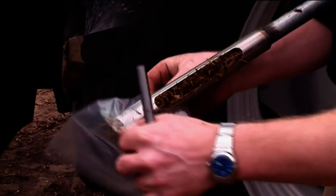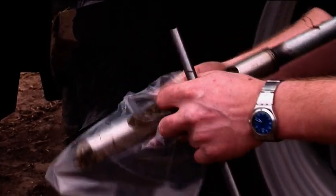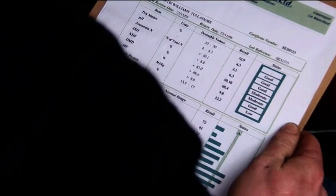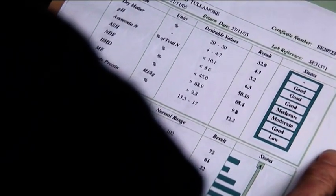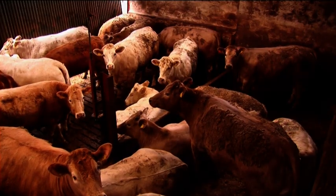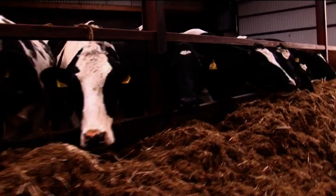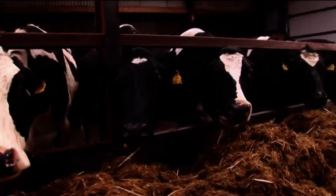Advice from an independent animal nutritionist is available. Accurate analysis is carried out and results compiled to formulate the most beneficial ration to maximise output. This association with an animal nutritionist offers the farmer a simplified solution which will boost yield while reducing cost.